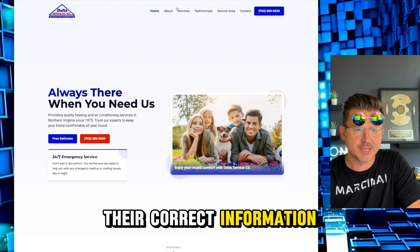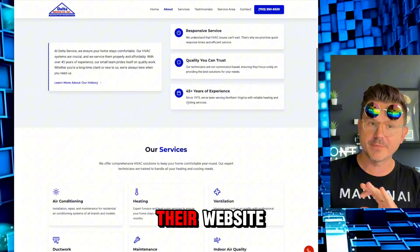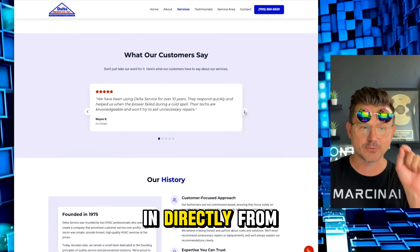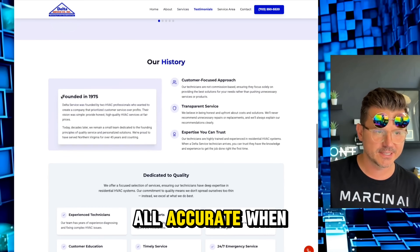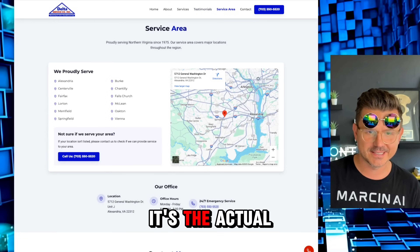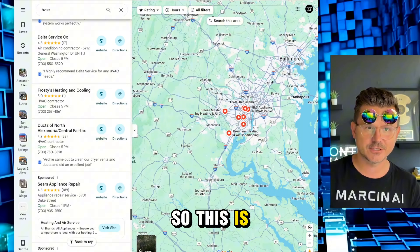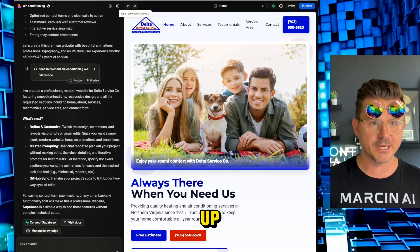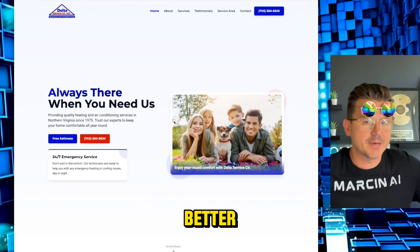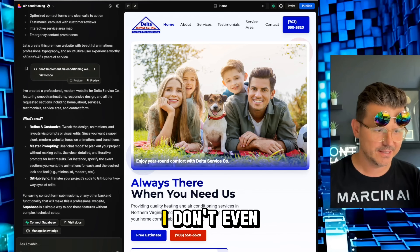Scrolling down — About Delta Services, all their information is here pulled directly from their website. Services, customer testimonials — it's all accurate. When it was founded, dedication, service area — it's actually Alexandria. We're in the same area, so this is all accurate information Lovable was able to spin up. We have our contact form too. This is one prompt — I literally haven't had to do anything.